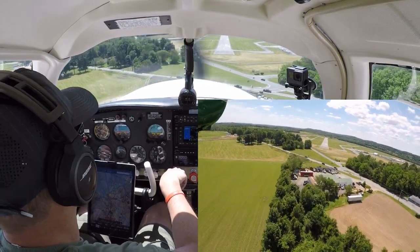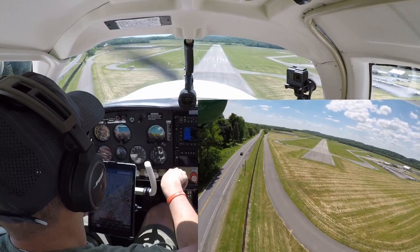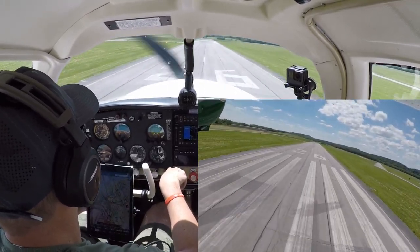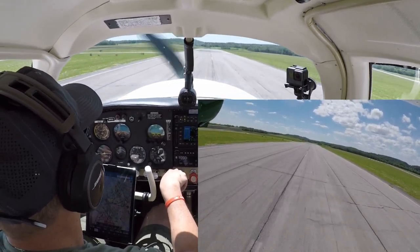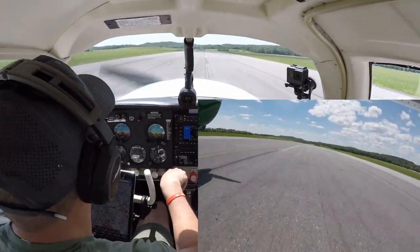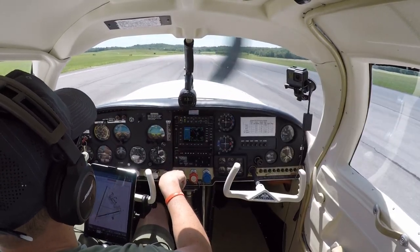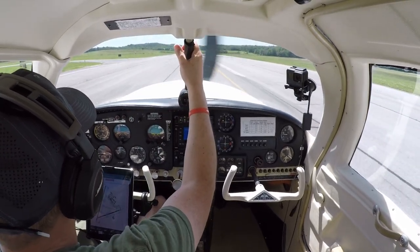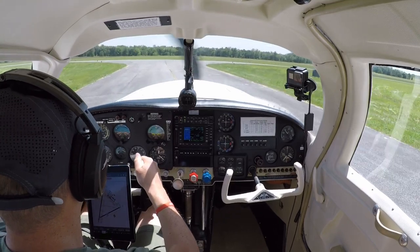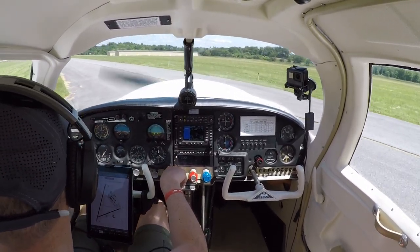Little crosswind here. Mooney short final 26, full stop, Orange County. I had better landings than that before. Flaps coming up - we got a direct crosswind there. Mooney clearing runway 26, Orange County.